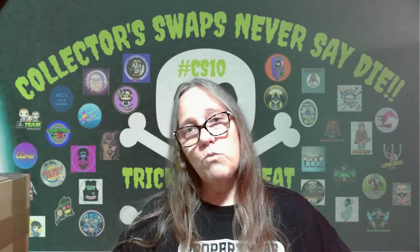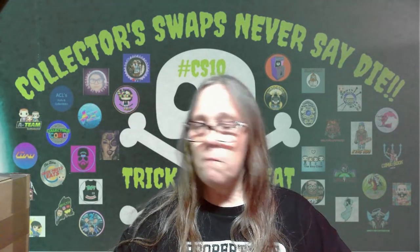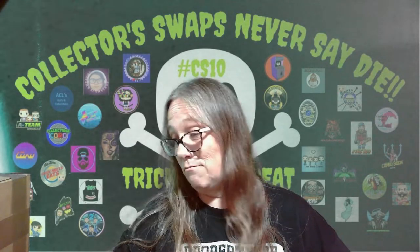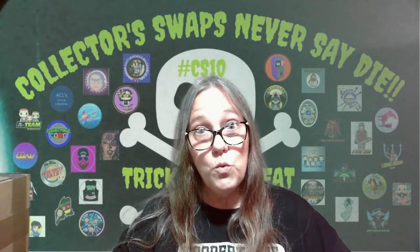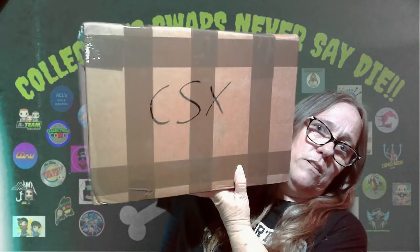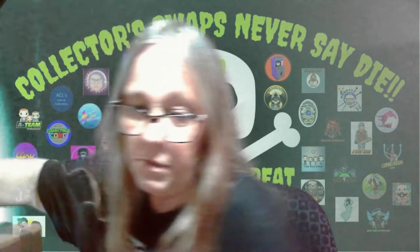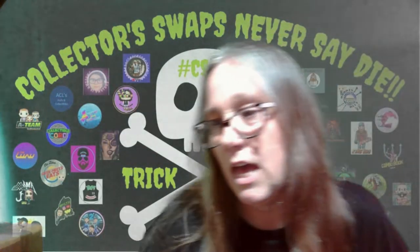The Christmas swap is the next one. We are limiting the entries due to some other situations right now. But I got my box, and it's huge. Look at this box. I don't know who I got, but we're going to cut into it and see who it's from.